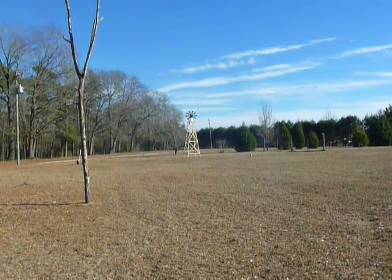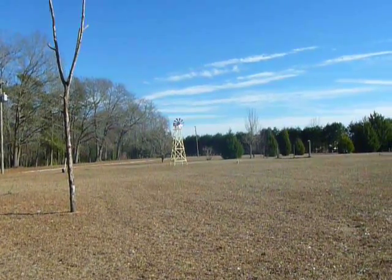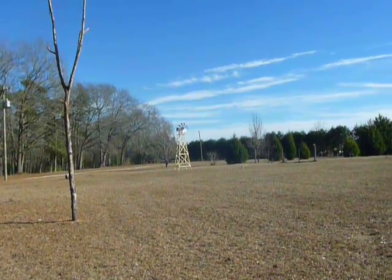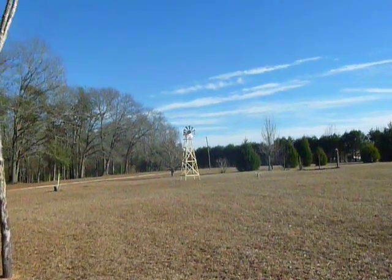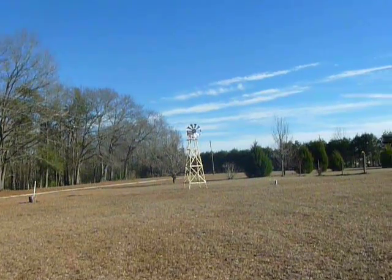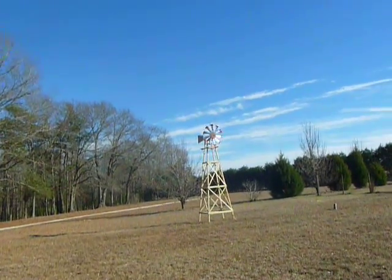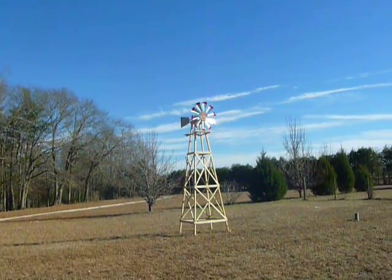Here's my follow-up video to my windmill project. It got dark on me yesterday and it was pretty rainy and stormy, but anyway here she is. I might need to modify the tail section because it does kind of whip around, but the wind whips around out here as well.